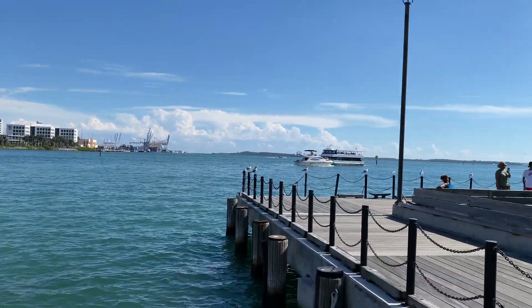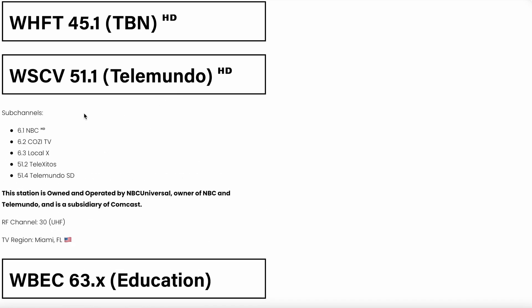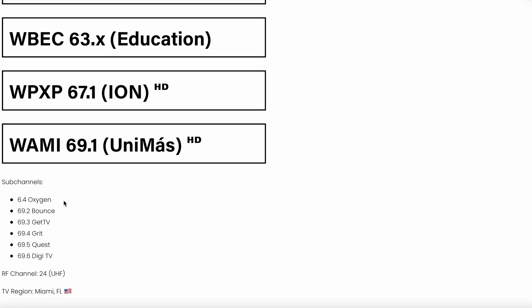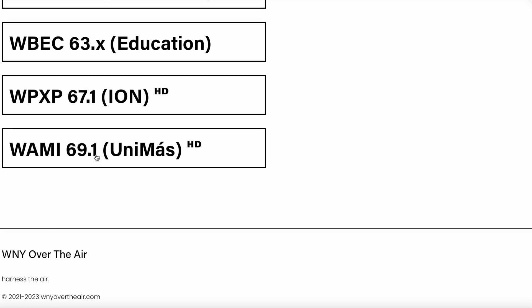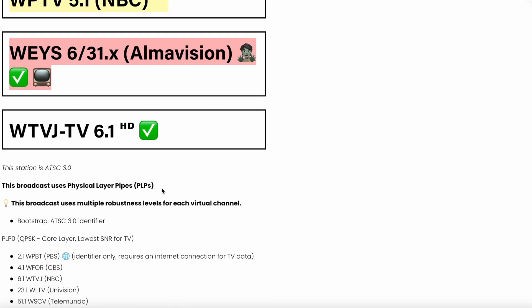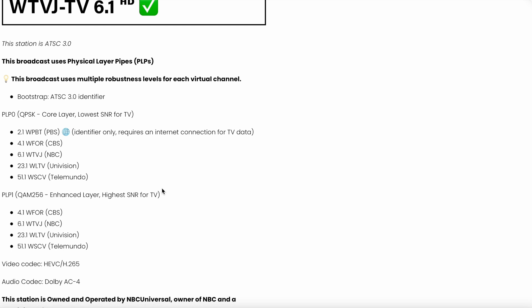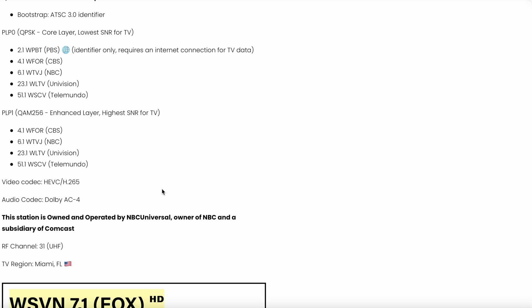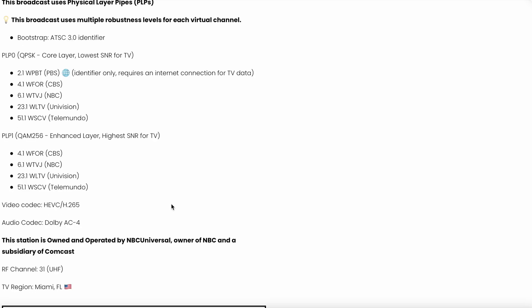Welcome to Western New York Over the Air. WTVJ's 6 MHz band on RF channel 31 has been officially cleared for an ATSC 3.0 lighthouse. This station is unique not only because it's an ATSC 3.0 station, but because it is owned and operated by NBCUniversal.